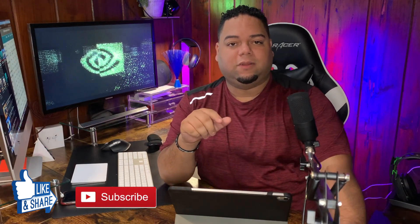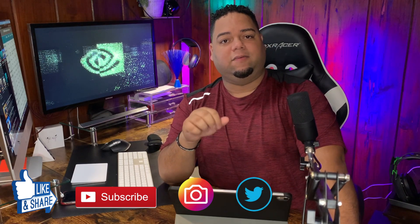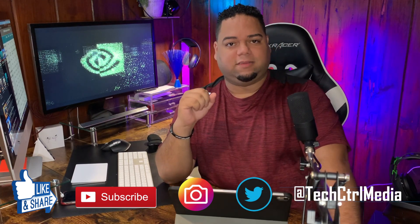Anyway, stay tuned for more. We'll keep the news, updates, and all this other stuff coming. Make sure to follow us on Twitter and Instagram — we're pretty active there. Let's talk games, let's talk tech. Take care.